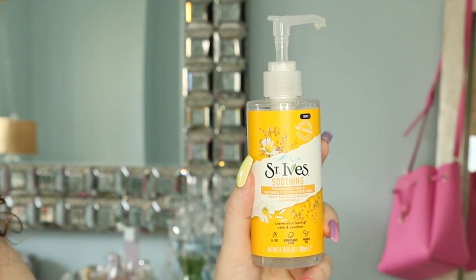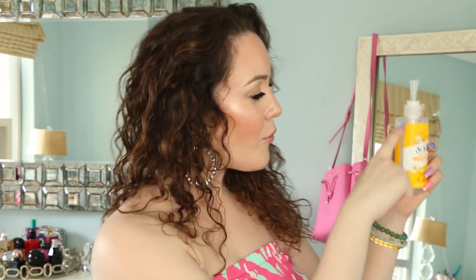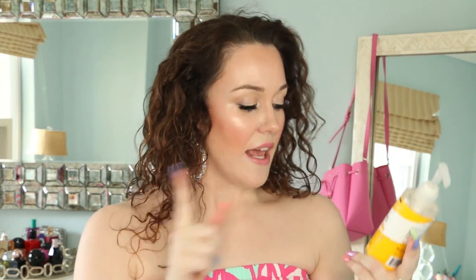I did find one even cheaper than the CeraVe, and that's by St. Ives. This is the St. Ives Soothing Daily Facial Cleanser. This product has completely taken me by surprise — I really didn't think I was that big a fan of St. Ives. The product is right about here, so I've used quite a bit of it so far. This is not a foamy cleanser and it is incredibly gentle on the skin. St. Ives retails for $4.49, it is 6.76 ounces, which comes out to 66 cents per ounce. I use it, I love it, I recommend it.